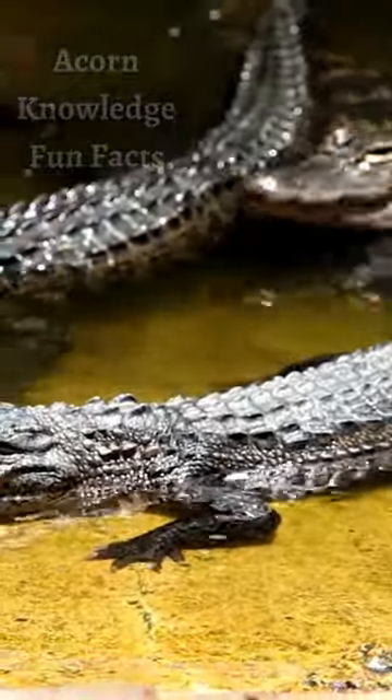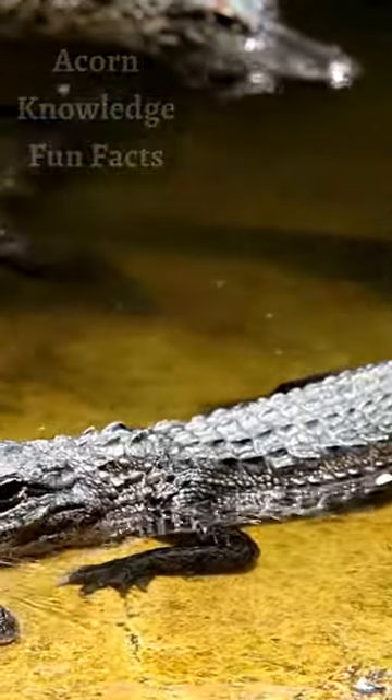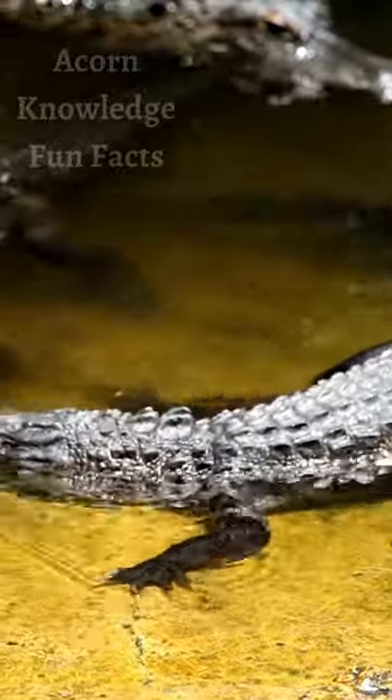Over an alligator's lifetime, it can go through 2,000 to 3,000 teeth. At any one time, there are around 80 teeth, and a single tooth can be regenerated up to 50 times.